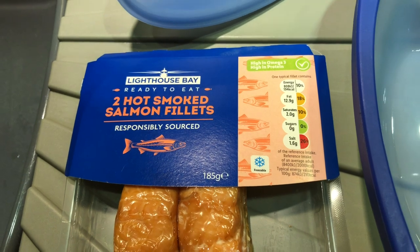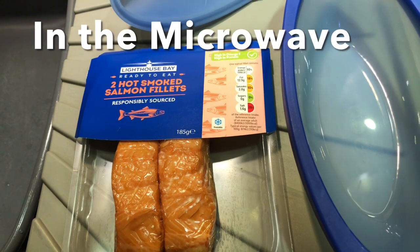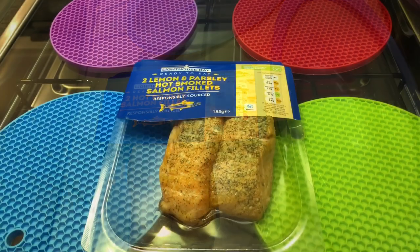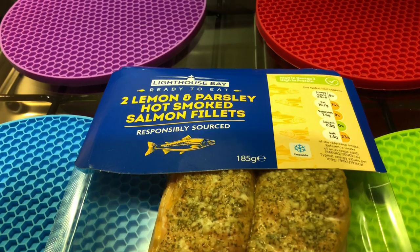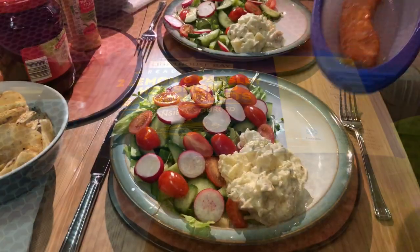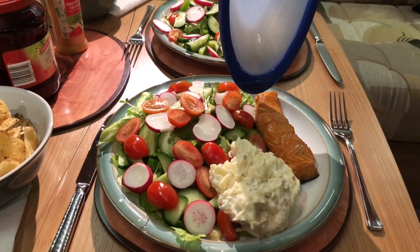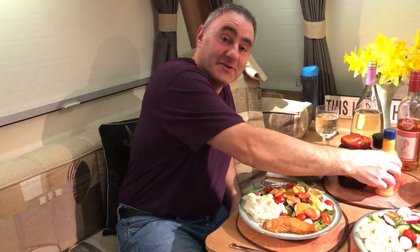We're having salad tonight with these little salmon fillets. They take one minute each in this silicon cooking pot and they're very, very tasty with salad. We've got lemon and parsley salmon for later in the week, and they also do a black pepper version and a chilli version. One of our favourite caravan meals — goes nice with potato salad. And it's nice to be back after three months. We'll see you tomorrow. Cheers.